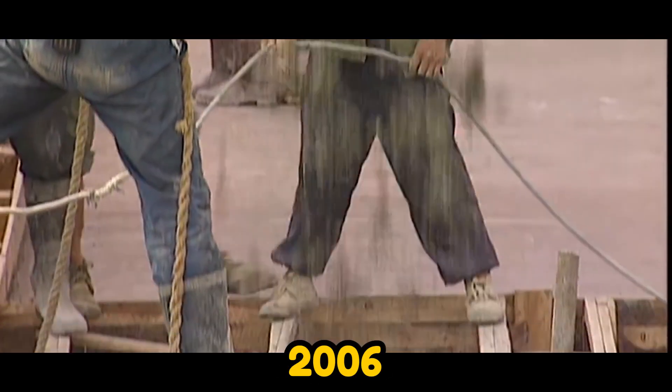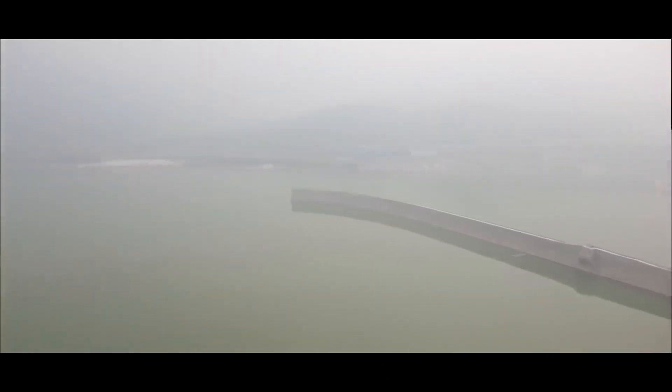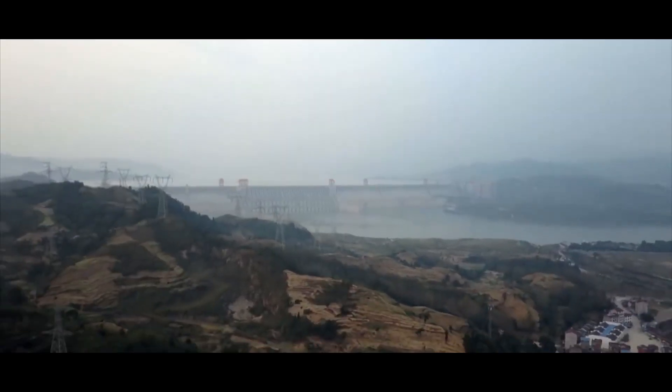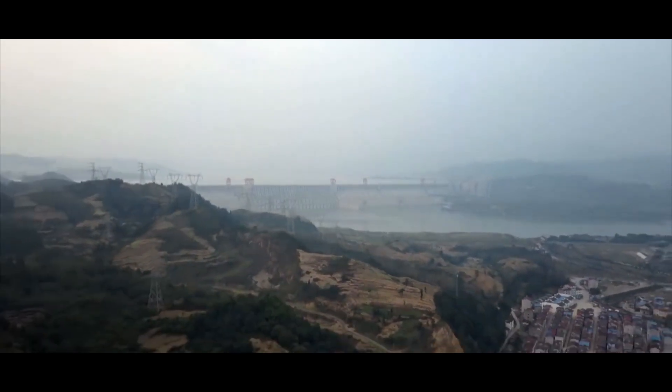Construction was completed in 2006, but it took another six years before everything was fully operational, and it became the world's biggest power station in 2012.